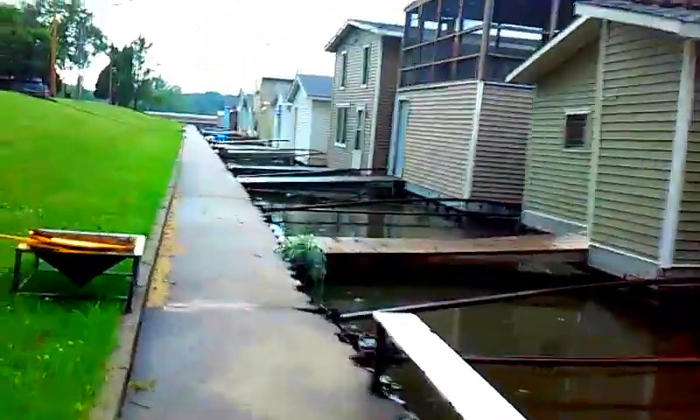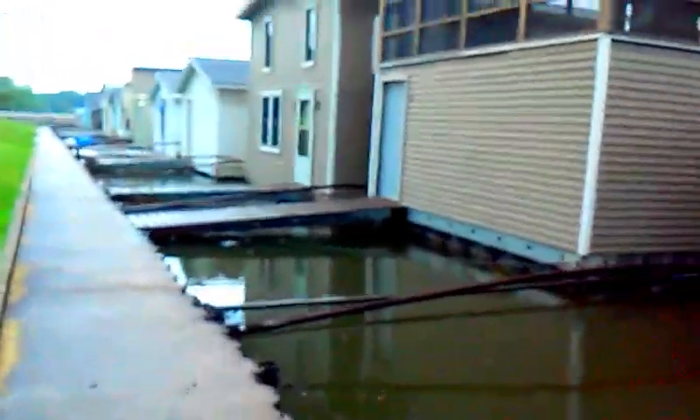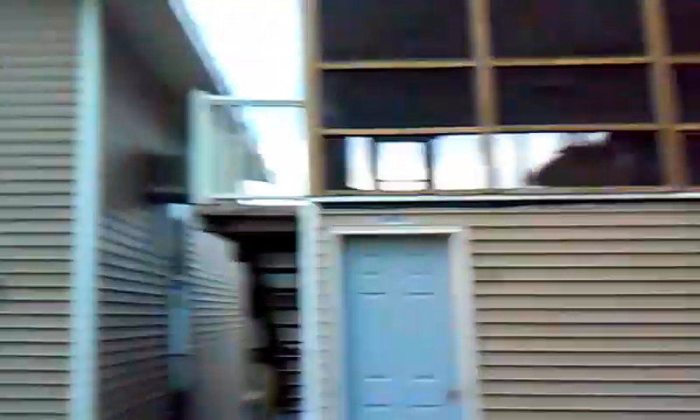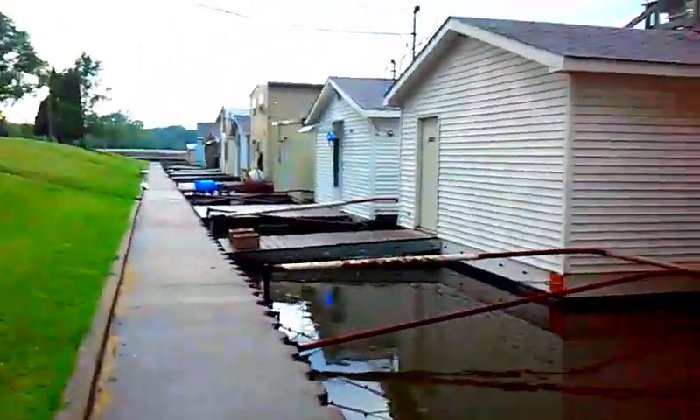To be honest, I would consider Cedar Rapids a more boring place if this place didn't exist. If you're not going to have a houseboat community here, what are you going to have? It's just a big park with a river going through it. This community adds a lot of character to Cedar Rapids.